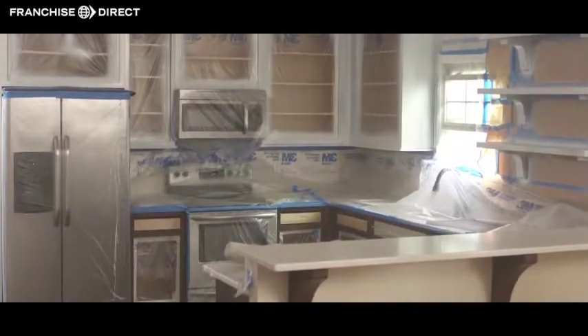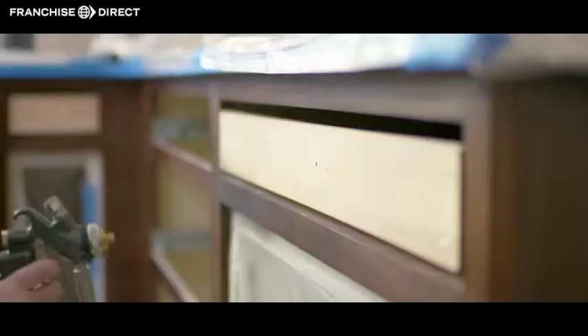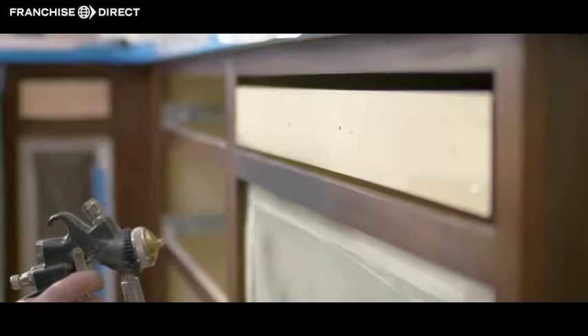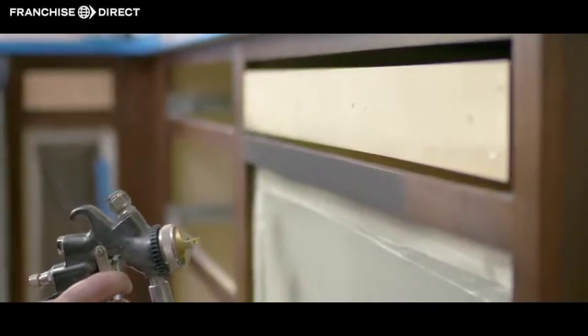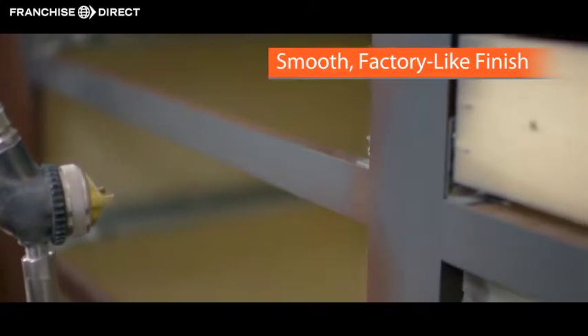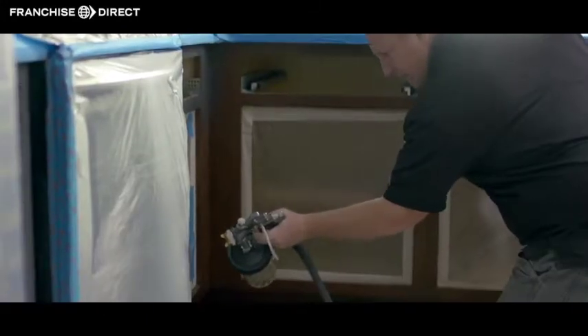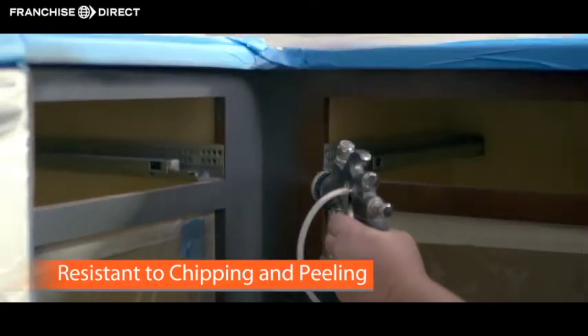Now, when your dream becomes a reality, it's time to make your cabinets look beautiful again. While most professional painters use latex paint, which is made for walls and not durable enough for cabinets, the Enhance process provides a completely smooth factory-like finish with no drips or brush strokes. Choose any color you wish — Enhance mixes your unique color with an acrylic polyurethane blend that is resistant to chipping and peeling.